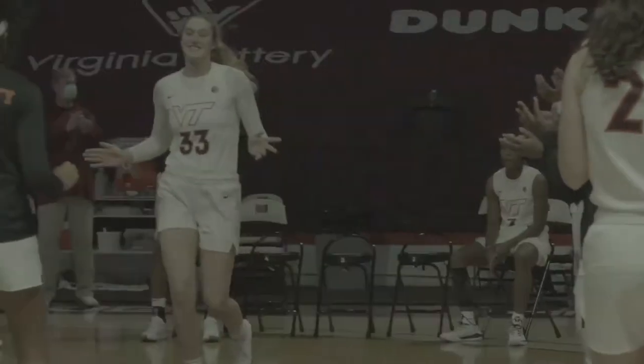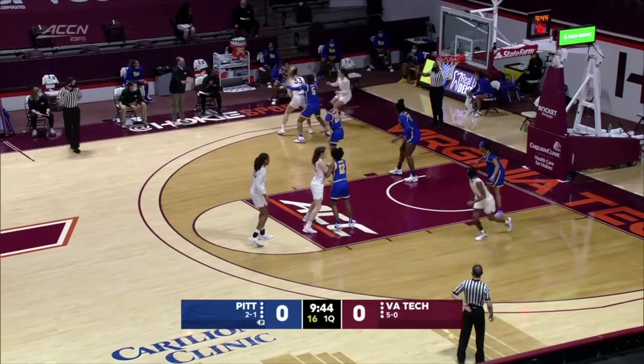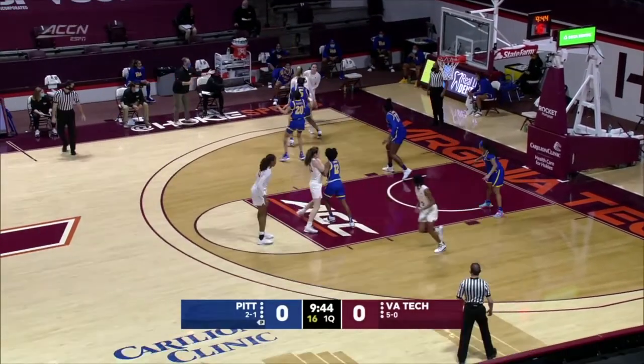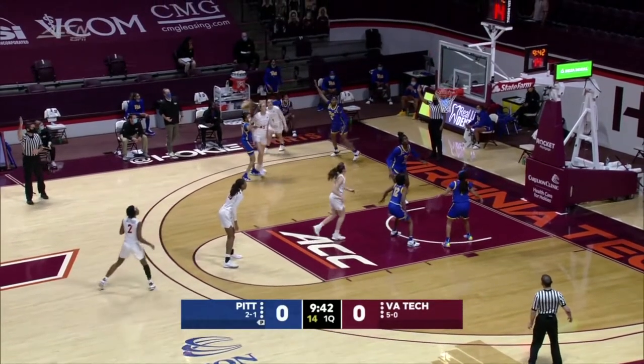Liz Kitley has connected on almost 80% of her shots in the last three games — 29 for her last 36. She has the ball in the left corner, gives it to Amor, who fires and connects. A deep three by Amor — one for one for the freshman. Not a bad start to her ACC career.